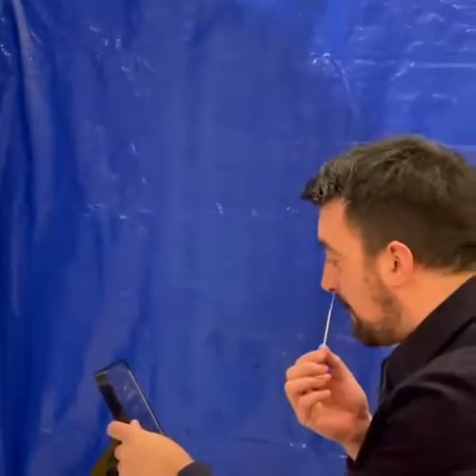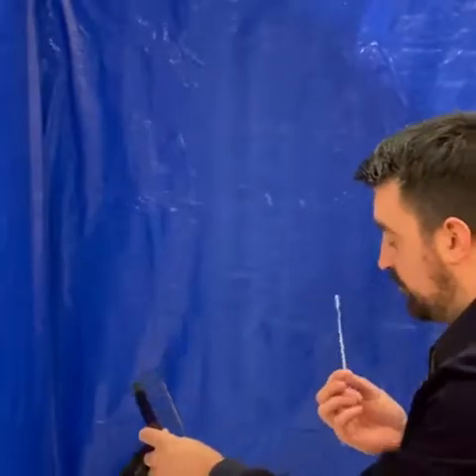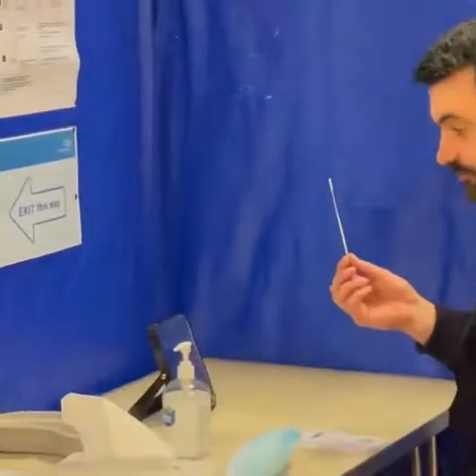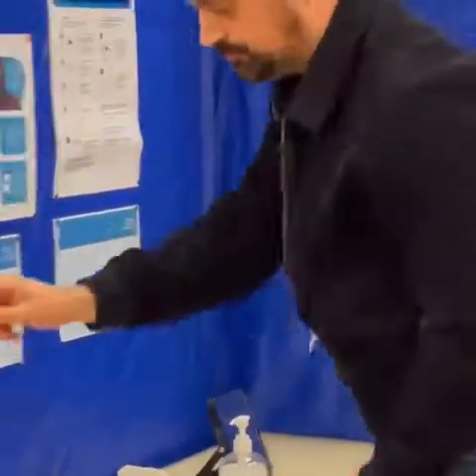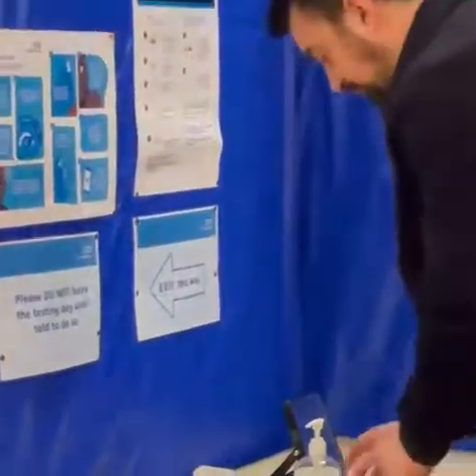You will then choose your favourite nostril to insert the same swab into, being careful to rotate it following the staff's instructions at all times. If it does make you gag a little bit, don't worry — it might be a little bit uncomfortable, but it shouldn't hurt.